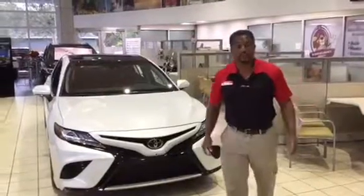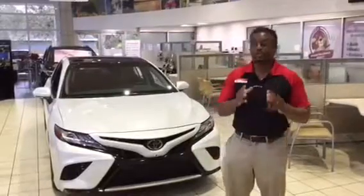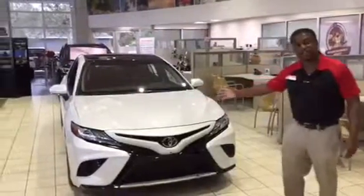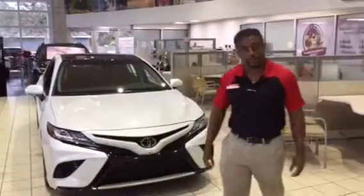Hi folks, this is Farron Gallon at Beaver Toyota St. Augustine, a Master Certified Product Specialist. I want to introduce you to the 2018 all-new Toyota Camry, 8th generation Camry from Toyota.